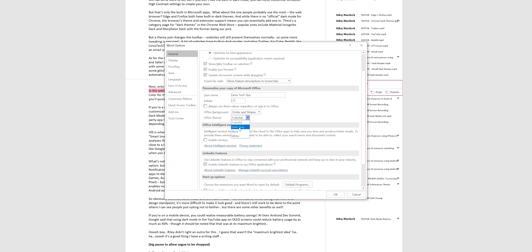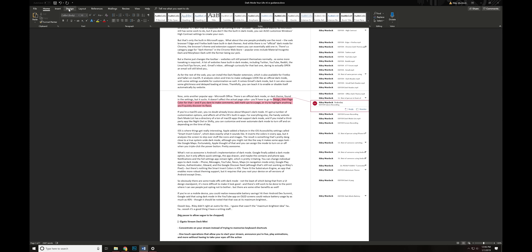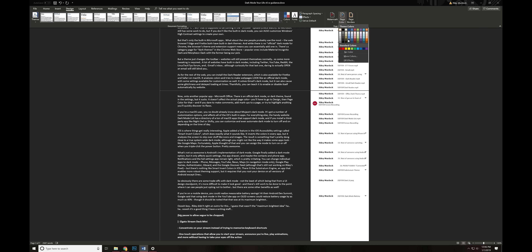Now onto another popular app: Microsoft Office. There is an official dark mode or dark theme found in the settings, but it sucks. It doesn't affect the actual page color — you will have to go to Design, then Page Color for that. And if you dare to make comments, add markups to a page, or try to highlight anything, you will quickly discover some of its many flaws.